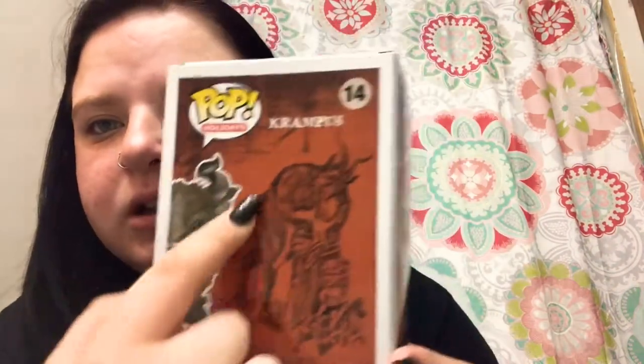I have the Krampus — or Krampus — chase! I'm really excited because this is my first chase and I really wanted it. There are three other variants I want: a flocked one, a white flocked chase, and another white one. The paint job is okay, not the best, but nothing terrible. He mentioned it already had a little mark on the box, but that doesn't bother me — I just care about having the pop. It's going to look really good. I love the back of the box.